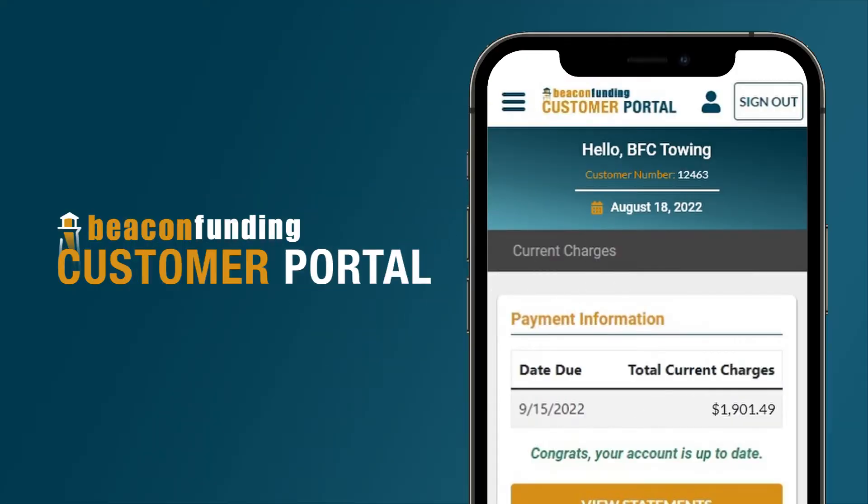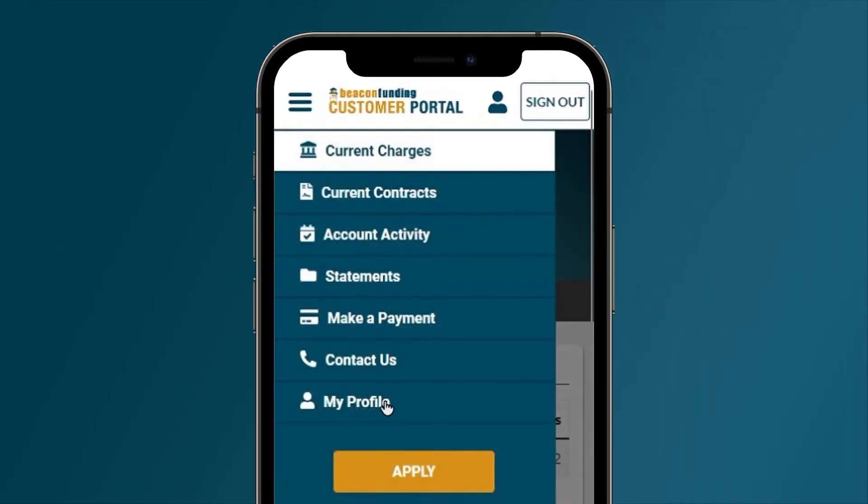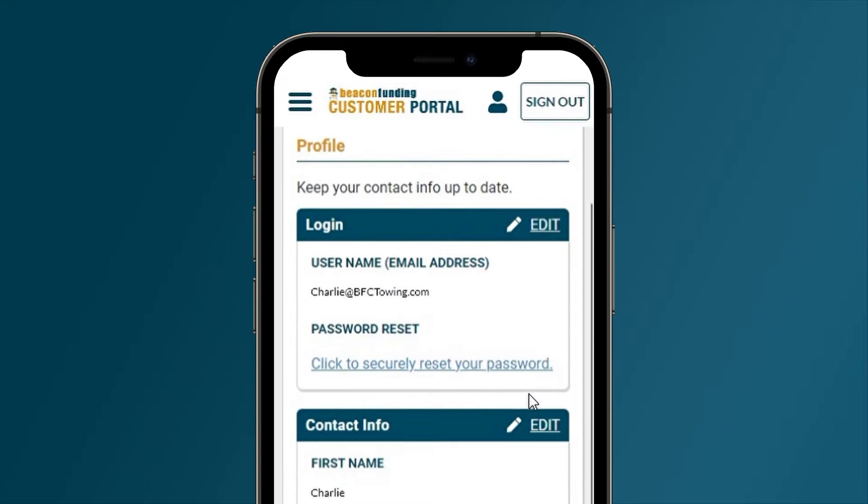Customers can make instant updates to their contact information by navigating to My Profile. By having their profile up to date, they'll never miss important communications about their financing.